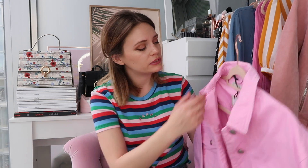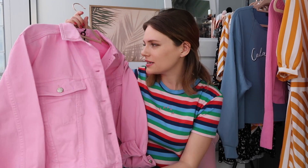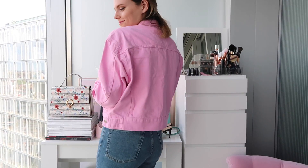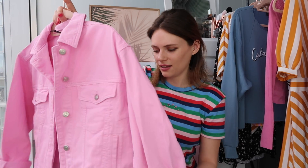I bought another Topshop denim jacket - I have no self-control! But I saw this and just thought it was such a cute color - it's like a hot bubblegum pink, a baby bubblegum hot pink. I got it in a size 10 oversized and it's £45. It's pretty much the same as my blue denim jacket from Topshop but in pink. It's got turned-up sleeves and it goes with everything - I'm even loving pink and red together right now.